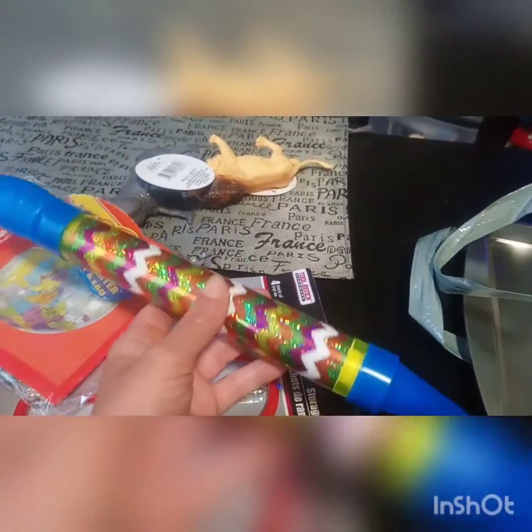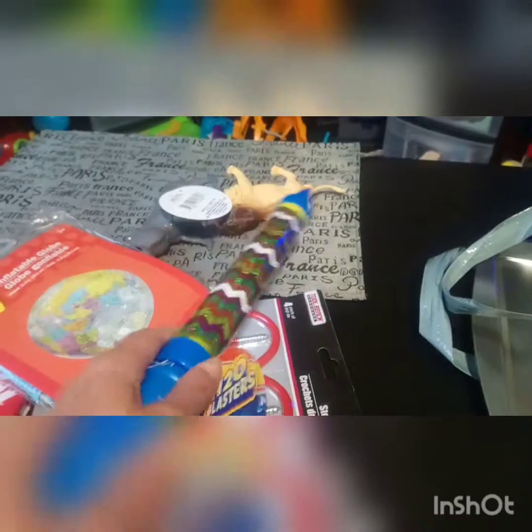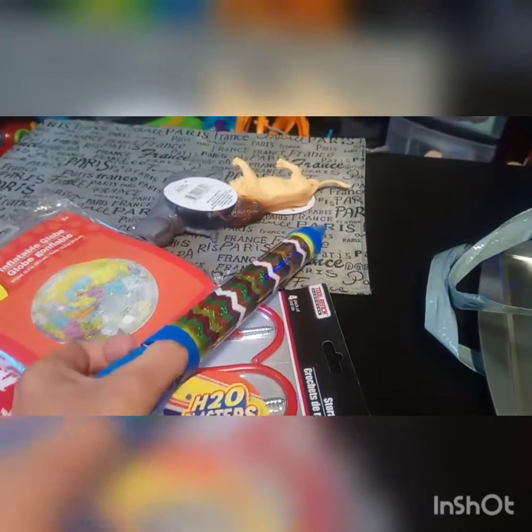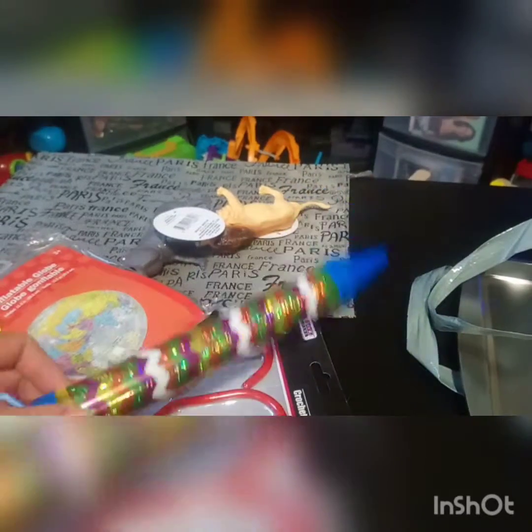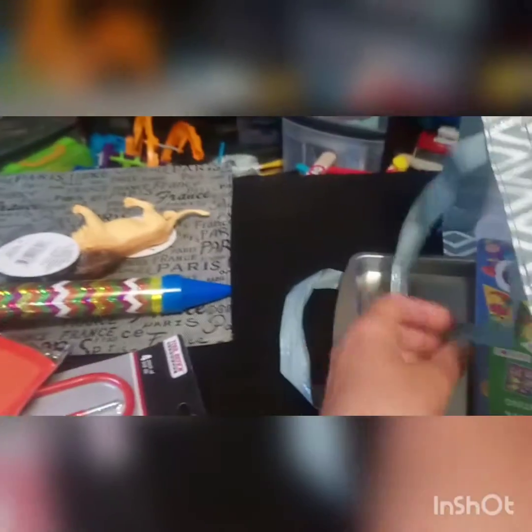I saw this on The Purple Alphabet so I had to get one for us to try out. This is like a water squirter. I like this one because it's not shaped like a gun like most water guns are — you pull it out to suck up the water and then squeeze it back in to shoot the water out. Super excited to try that out.